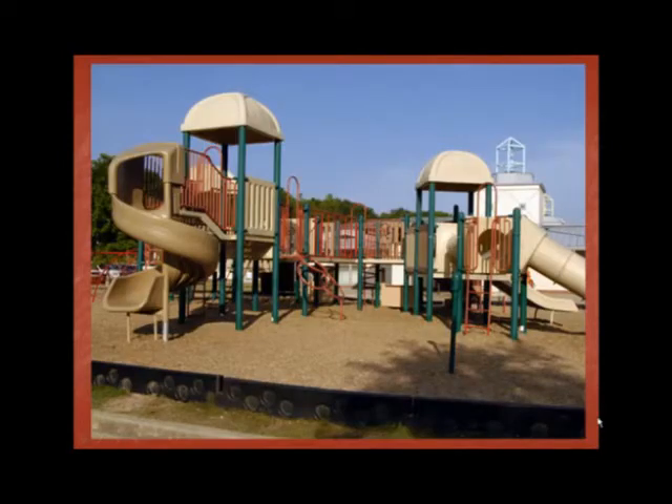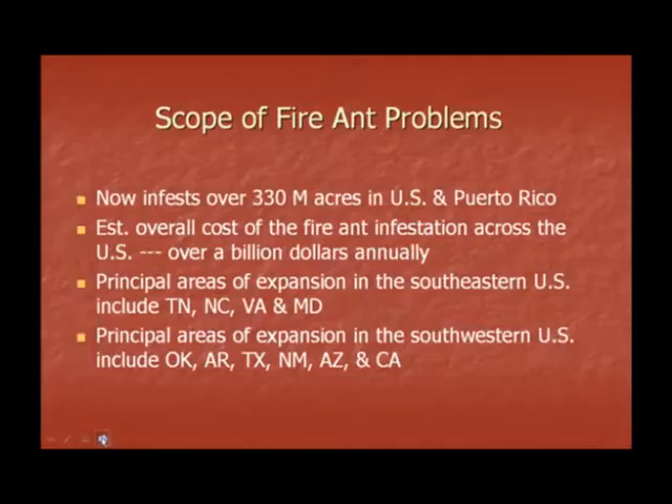This is a good example of where fire ants may thrive. Fire ants in this location are especially dangerous because children are exposed and can disturb mounds, causing fire ants to attack. Fire ants now infest over 330 million acres in the United States and Puerto Rico. In the southeastern United States, fire ants are considered to be the dominant ant species. It is estimated that the overall cost of fire ants across the U.S. is over a billion dollars annually.